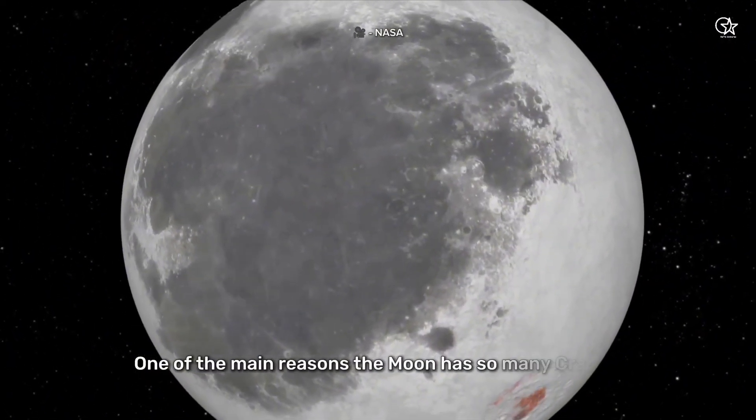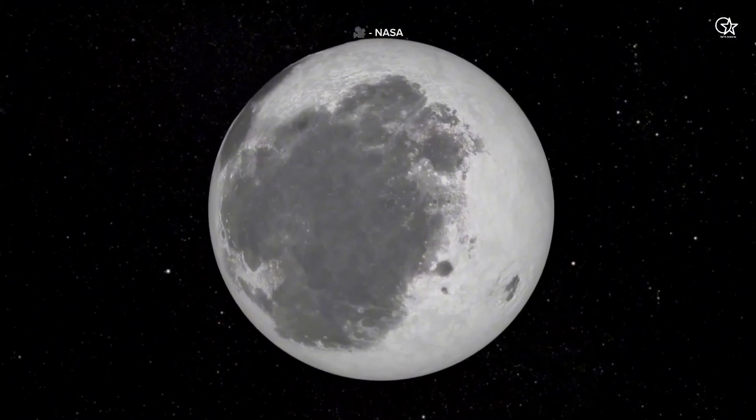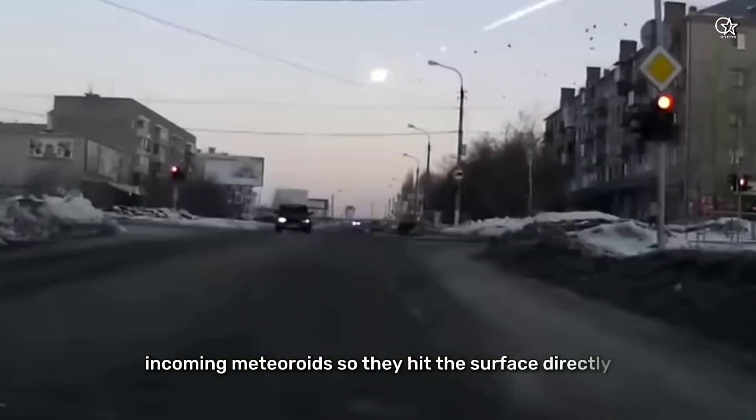One of the main reasons the moon has so many craters is its lack of atmosphere. Unlike Earth, the moon doesn't have a thick atmosphere to burn up incoming meteoroids, so they hit the surface directly.